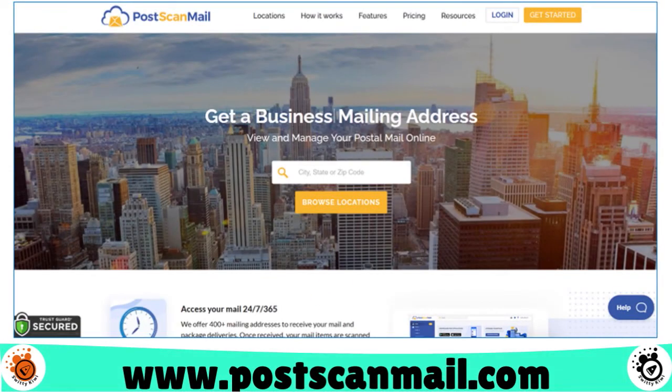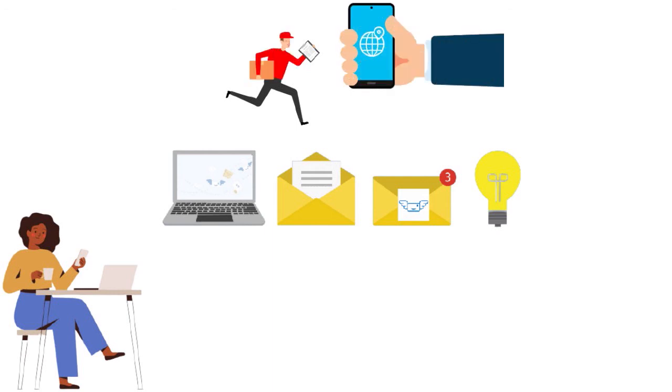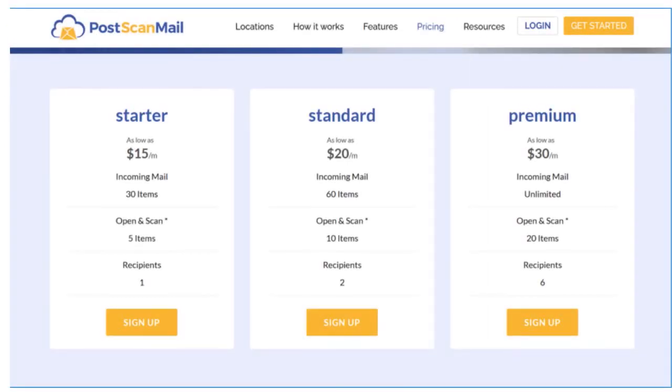Number 1, when it comes to the best, cheapest virtual mailbox service for entrepreneurs and small businesses, we have PostScan Mail. Our score: 10 over 10 — a perfect score. This is a virtual mailing address service that gives users plenty of options. When you get a piece of mail, you'll receive a notification and can choose whether you want them to open and scan it, forward it, store it, or have it destroyed. If you receive a lot of junk mail, PostScan Mail is an excellent choice as it offers unlimited recycling — meaning you will not have to pay to dispose of mail you didn't want. Pricing: starter at $15 per month with 30 incoming mail items and 5 open-and-scan items; standard at $20 per month with 60 incoming items and 10 open-and-scan items; premium at $30 per month with 120 incoming items and 20 open-and-scan items.